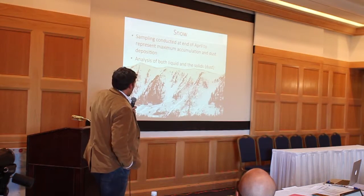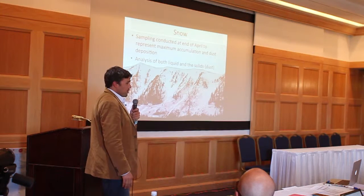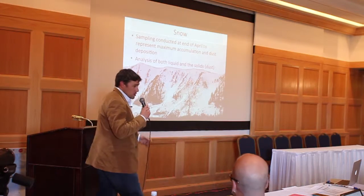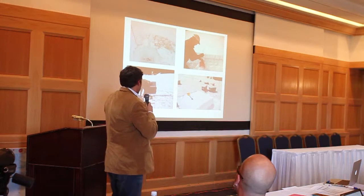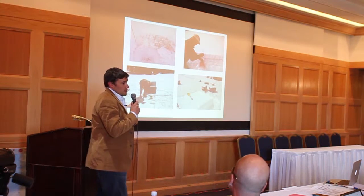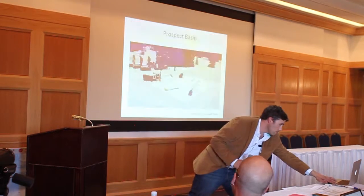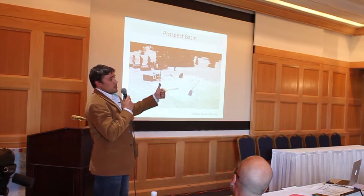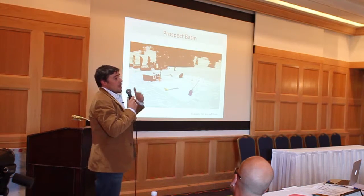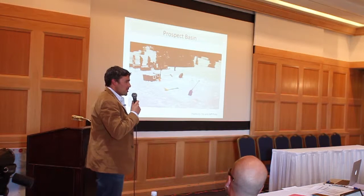Snow sampling was conducted at the end of April to represent maximum accumulation of snowpack and dust. Dust storms vary year to year, but we've timed it — usually around April 25th across the three years of the study. We look at both liquid snow by melting an entire snow core, and also the solids — the dust in the snow. We dig snow pits, find the dust layers, and identify them. We also quantify the area we're collecting from so we can do distribution and loading over the landscape. Our three sites were Prospect Basin at the ski area, Ophir Pass, and Lizard Head.